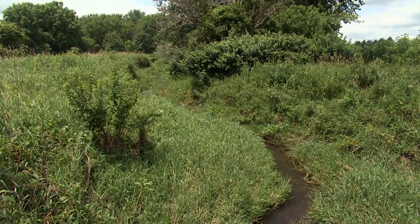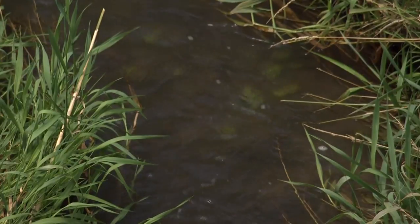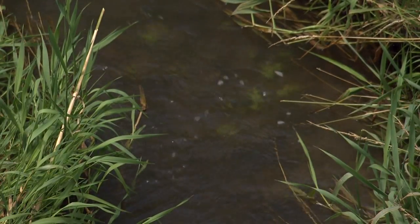Basically, they're trees or shrubs that act like a natural wall that keeps the waterways clean. Turns out, they have other benefits too.